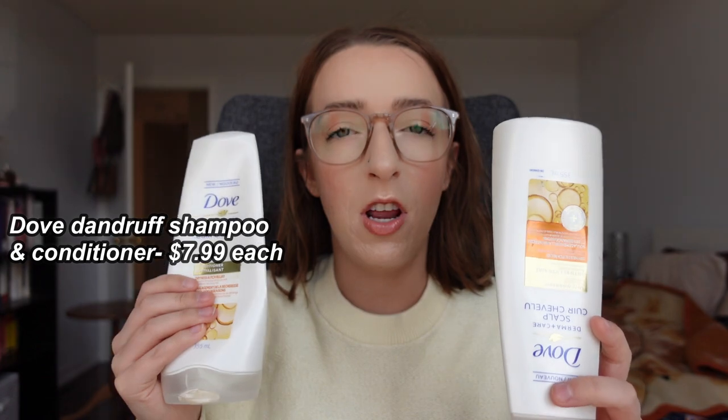I'm going to start with the non-makeup stuff first and then go to the makeup second. The first thing I want to talk about is this shampoo and conditioner duo. I got this back in 2019 — I was experiencing some dandruff and needed a dandruff control product right away. I went to the grocery store, checked out all the products, and it was basically Head and Shoulders or this, so I decided to try the Dove combo.